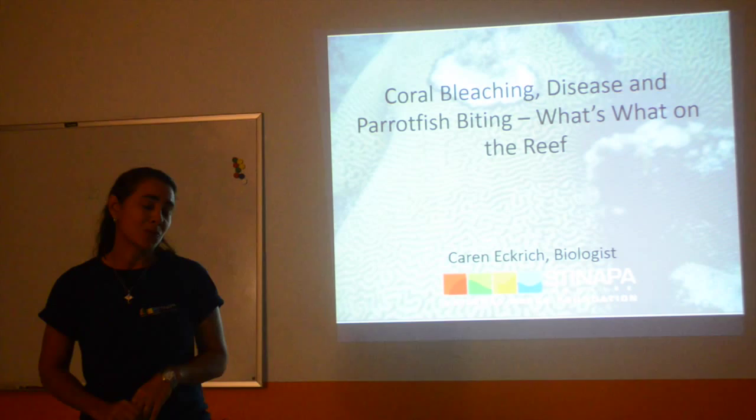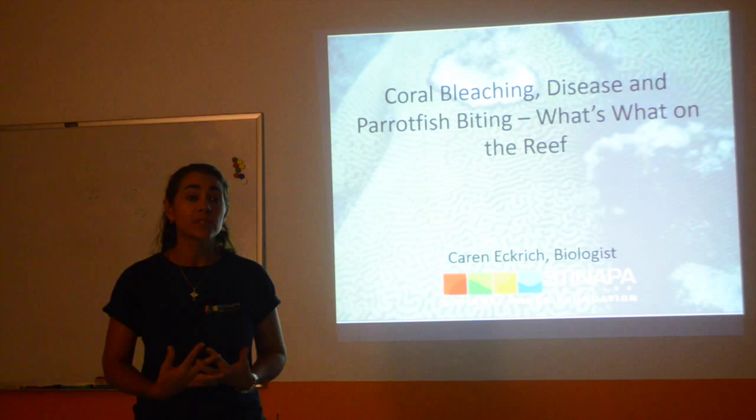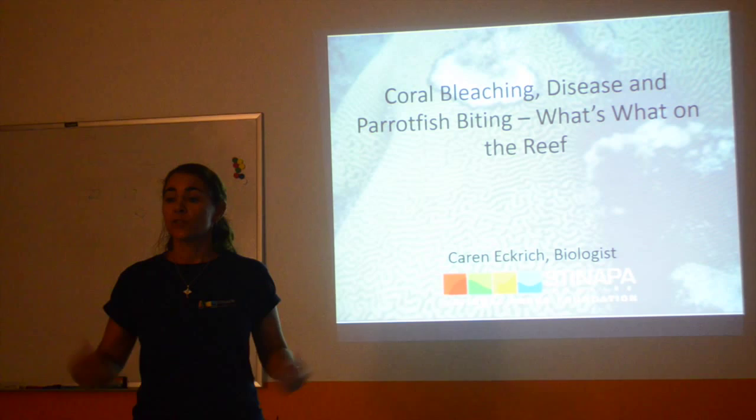Actually, maybe one of the worst El Niños in recorded history. So we're all a little bit edgy and worried about how that will affect our reefs. We've been putting out some posts on our Facebook page — basically, look out for bleaching and let us know if you start seeing it, in mass and photos if you can, because we'd like to start monitoring that and try to find out how bad it is throughout the world or at least throughout the Caribbean.